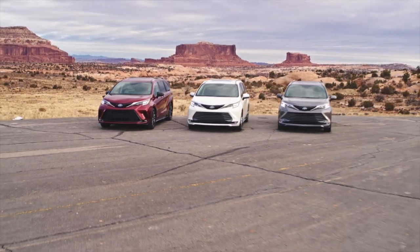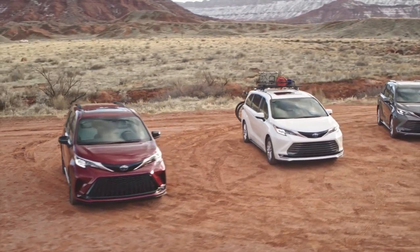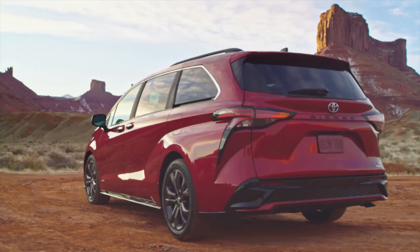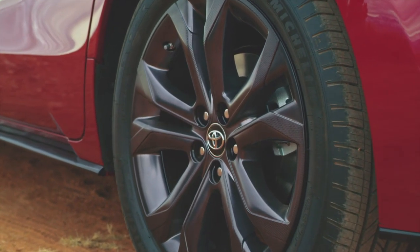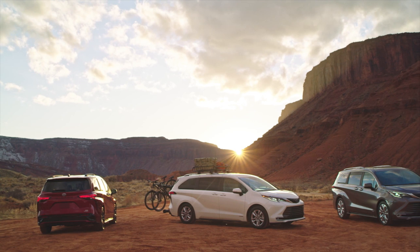It looks really good, especially in the XSE trim. It's the first Toyota minivan with 20-inch wheels if you get the XSE trim — 20-inch wheels on a minivan. I do concede it doesn't look bad. I think the new facelifted Pacifica looks pretty good, and the Honda Odyssey is old at this point, but it's not terrible. But there's a lot more to go over than just the exterior design.